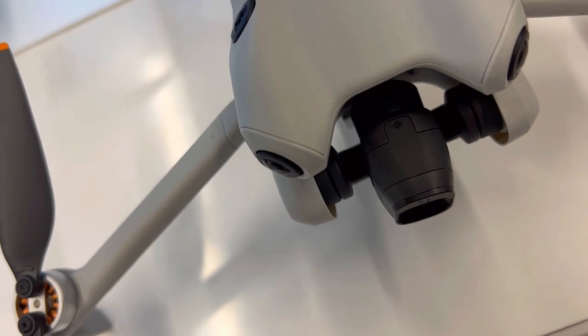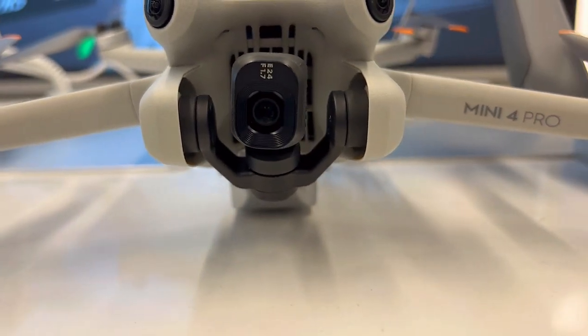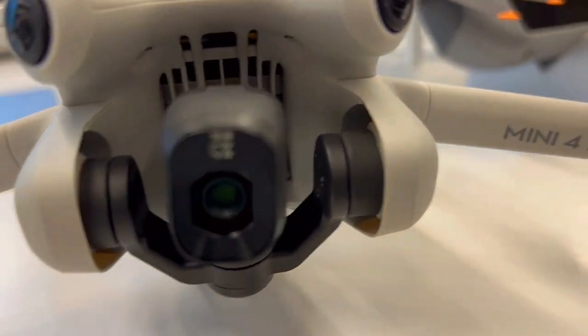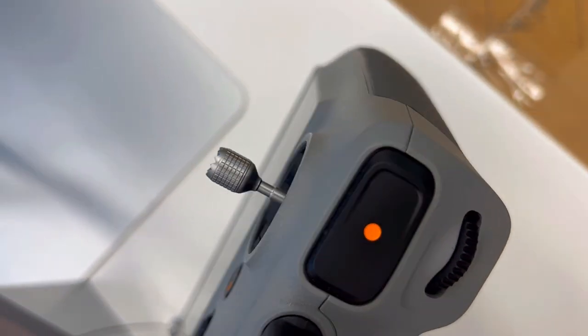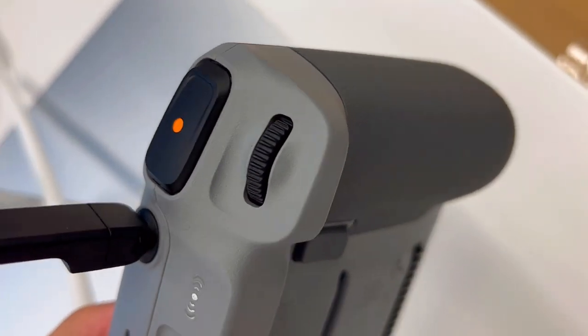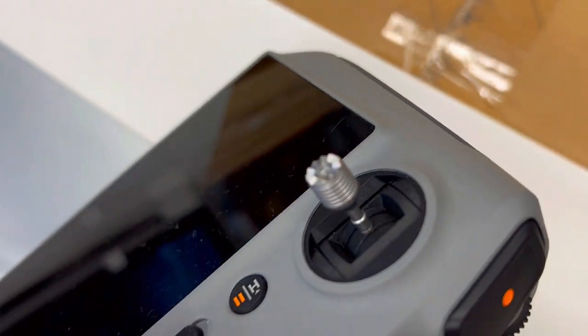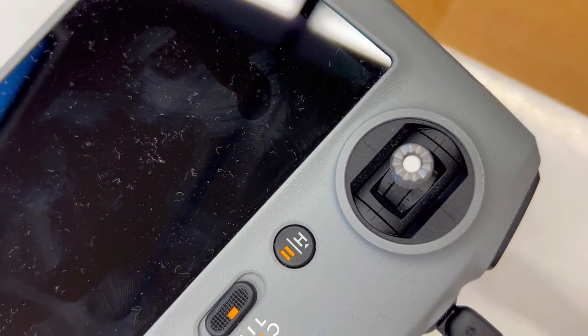Second, the anxiety of facing obstacles. Have you ever feared collisions and obstacles ruining your drone experience? The Mini 4 Pro tackles this with omnidirectional obstacle sensing. Fly with confidence, knowing the drone will detect obstacles in all directions. Say goodbye to worries about collisions, even if you are a first-time flyer.